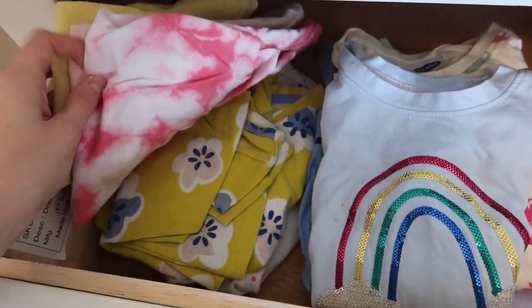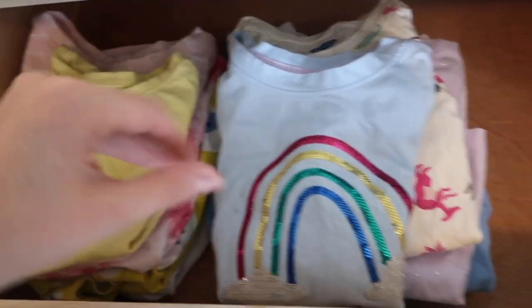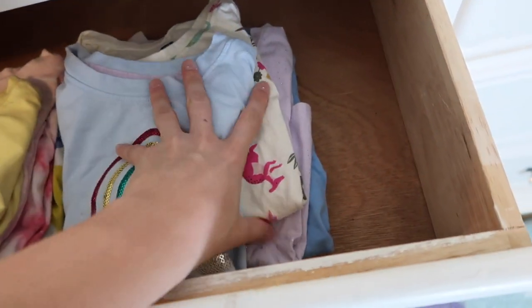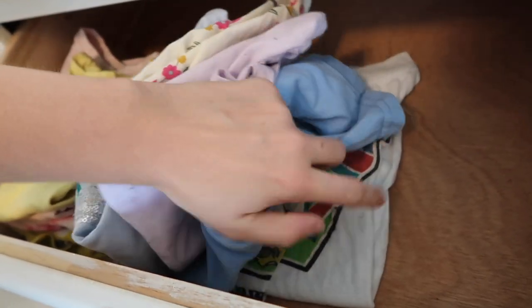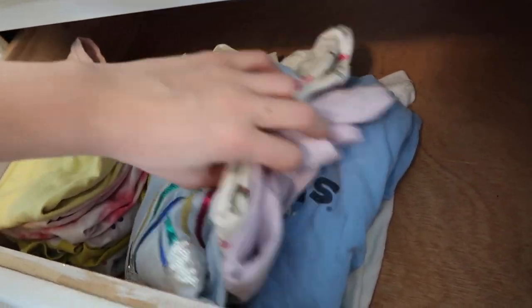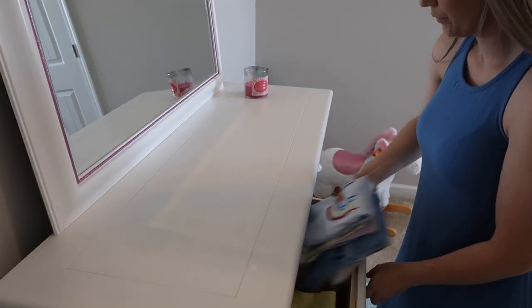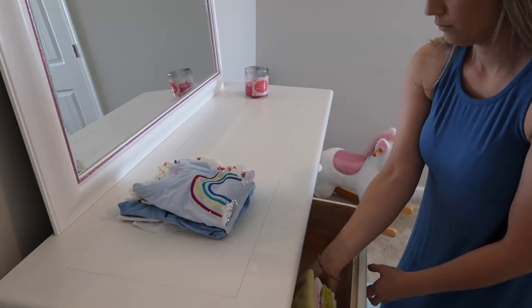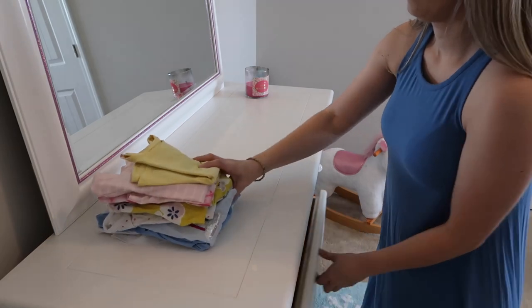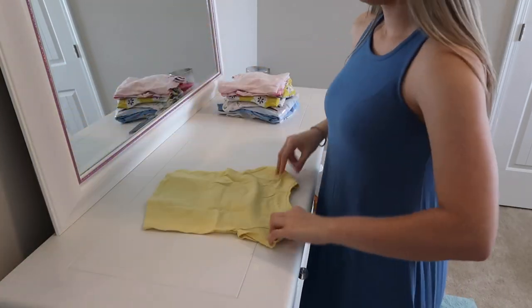This is how I used to fold clothes and put them in the drawers, and it just was not working — you have to dig down under to find what you're looking for, and it creates a mess every time. So I recently learned the KonMari folding method. If you're not familiar with it, I'm going to show you how to do it.